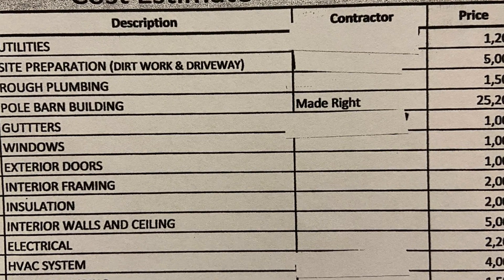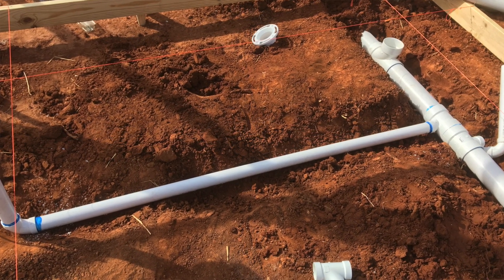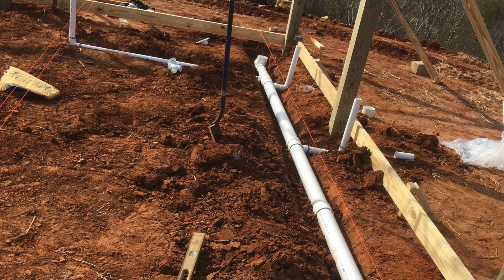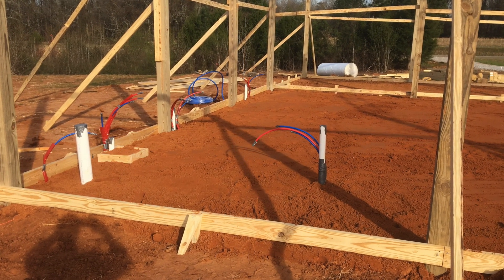The third thing on our cost estimate is rough plumbing. I have it third because I went in the order of things as I was buying them — our rough plumbing had to be bought before the building went up. I don't have a background in plumbing, so I reached out to a friend with some plumbing experience. We sat down with the floor plan — everything goes back to the floor plan — and figured out where all our drains would be, where the sinks and tub would go, how much pipe we'd need, and what fittings. Rough plumbing means everything under the slab and stubbing up for your drains.